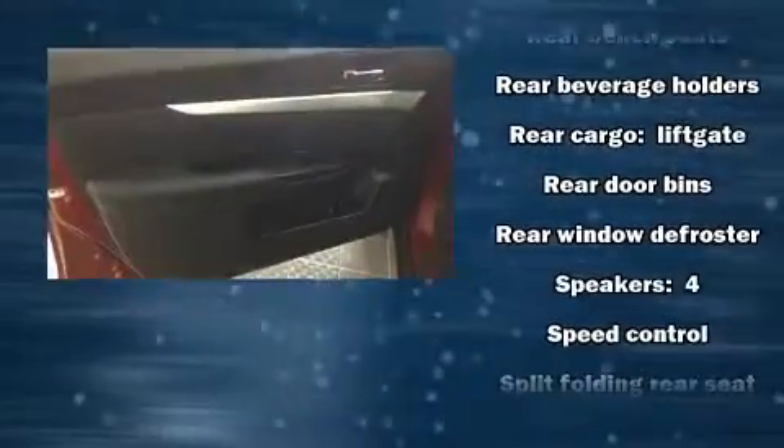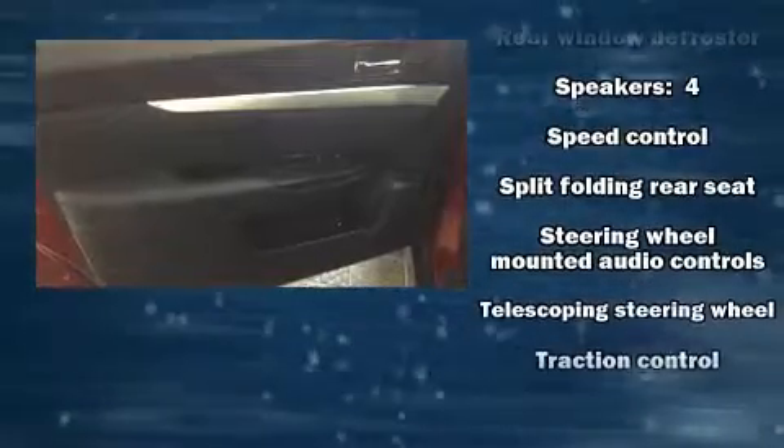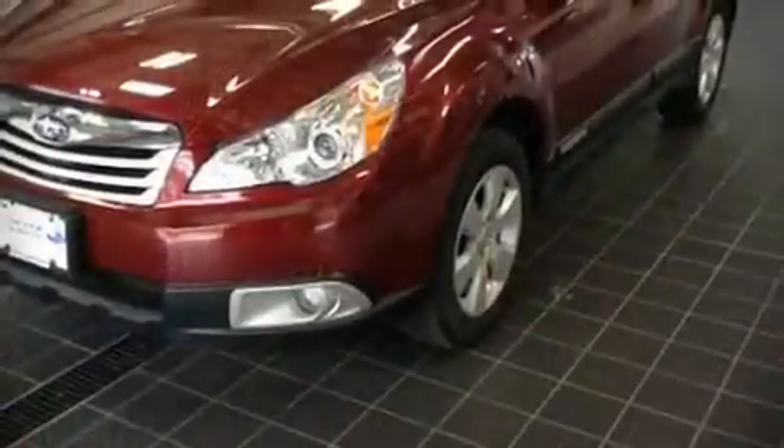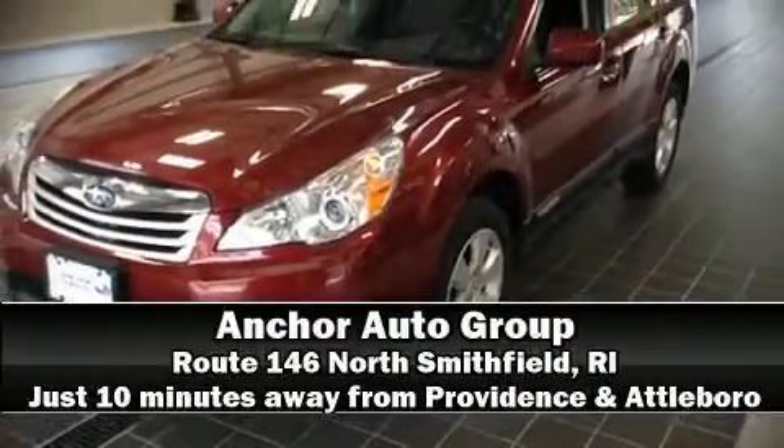Sophisticated all-wheel drive assures superb handling in any weather condition. Our team is professional and we offer a no pressure environment. Stop by our dealership or give us a call for more information.